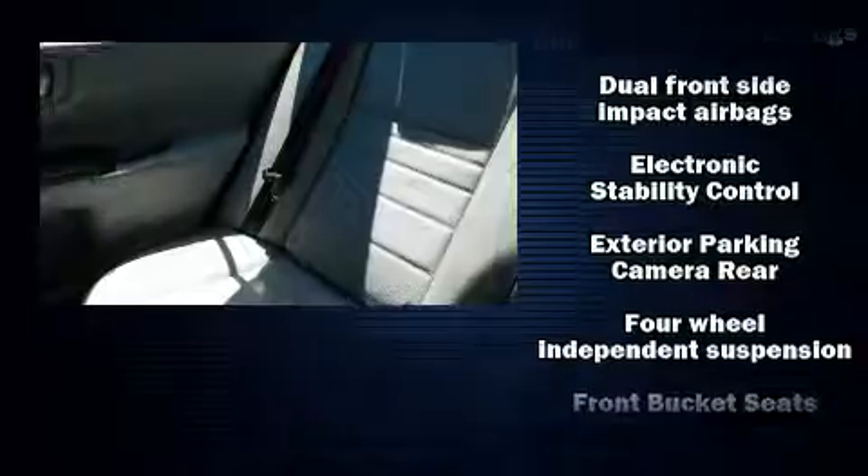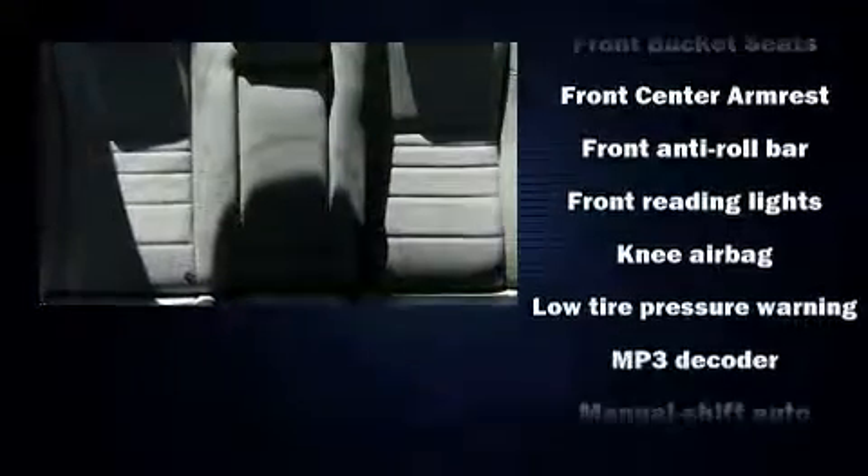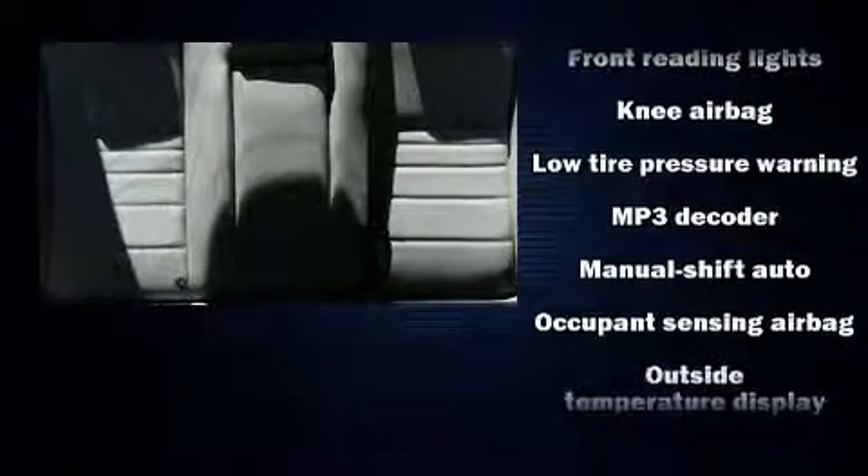Toyota ensures the safety and security of its passengers with equipment such as dual front impact airbags with occupant sensing, front and rear side impact airbags, traction control, and brake assist.